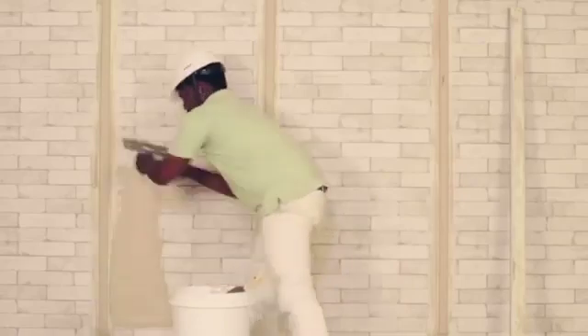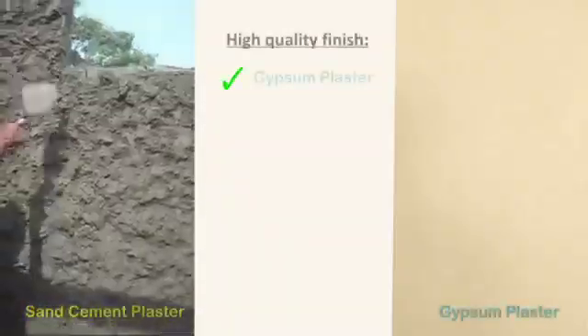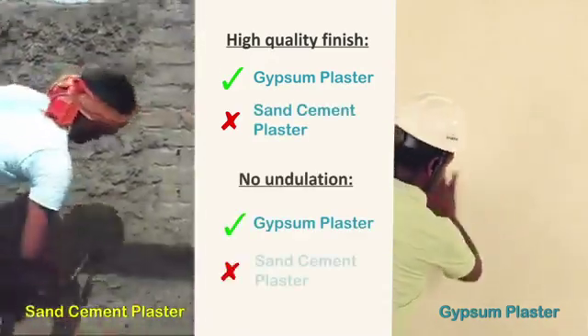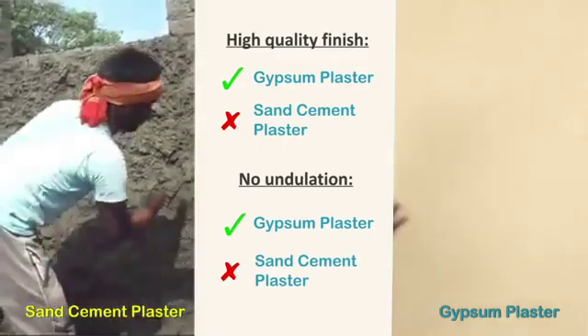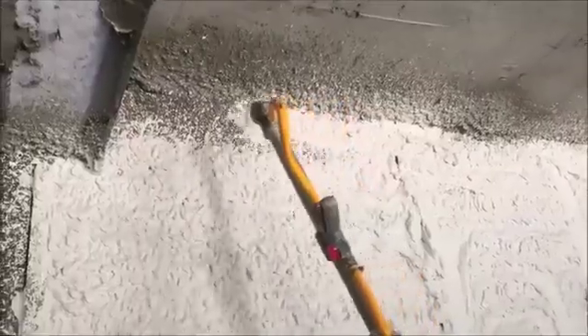Quality of finish: Giprock plaster provides you with a high-quality line and level surface. Sand cement plaster requires POP punning on top of it to provide a good finish, which entails additional cost and time.